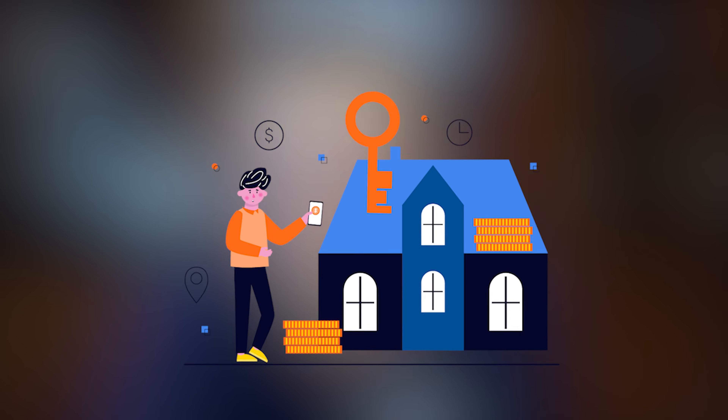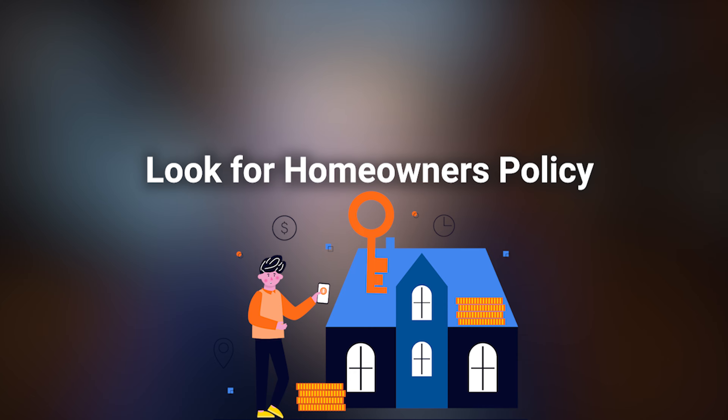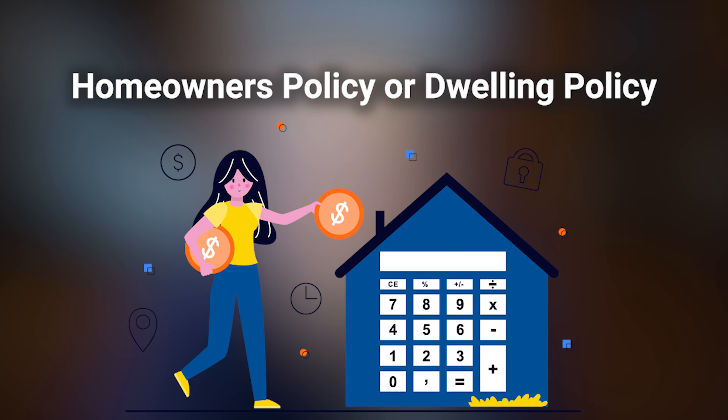But if you own your own home — an actual house, a building, or something of that sort that you actually live in — and it's not just a condo or you're not renting this space, then you're going to be looking for a homeowner policy. Now you may be purchasing either a homeowner policy or a dwelling policy, but that's the type of policy you're going to be looking for.